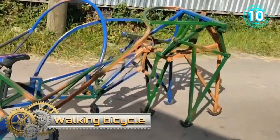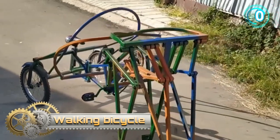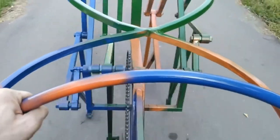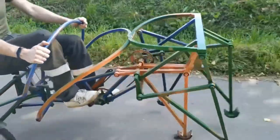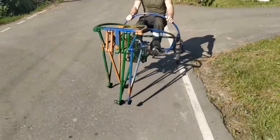Walking bicycle. The following device looks so incredible that even its inventor finds it difficult to explain why he created it. You are looking at a walking bicycle. When you ride this bike, you notice a very interesting effect — it feels as if you were driving a horse-drawn carriage.